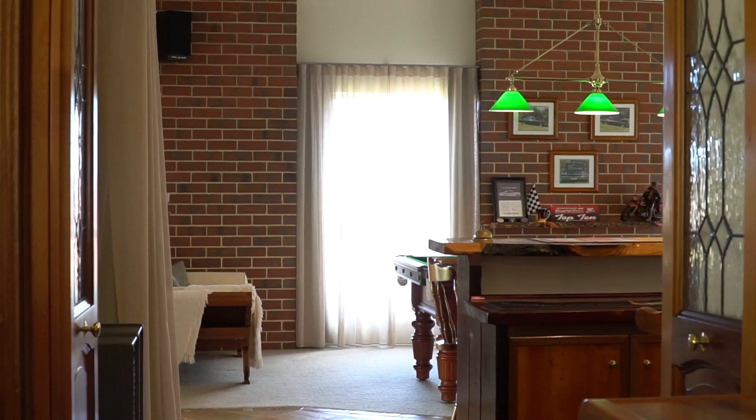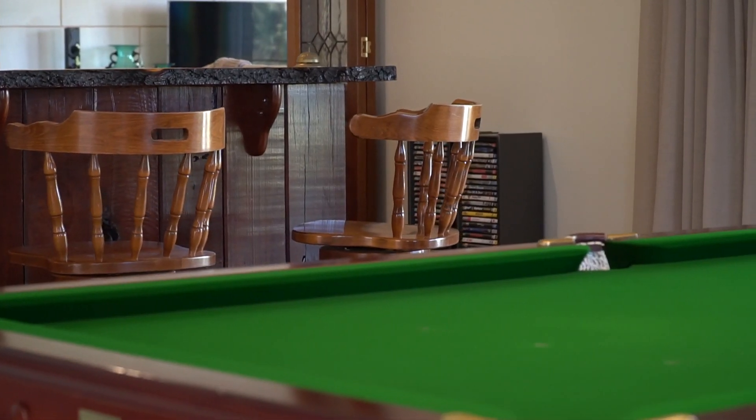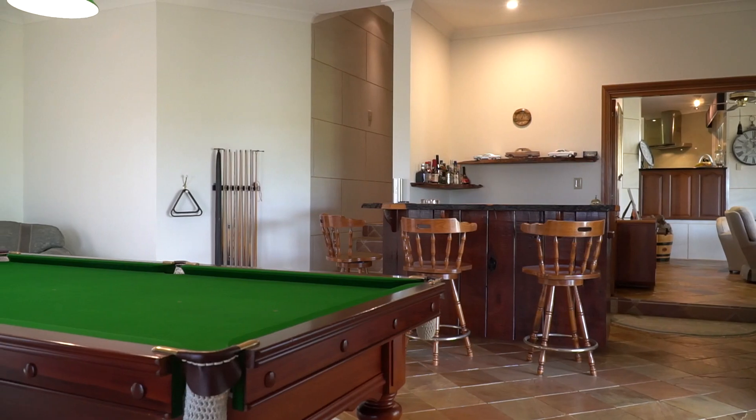Entertaining friends is made easy with the games room, complete with a bar, ample room for a pool table and sliding doors opening to your second outside entertaining area.